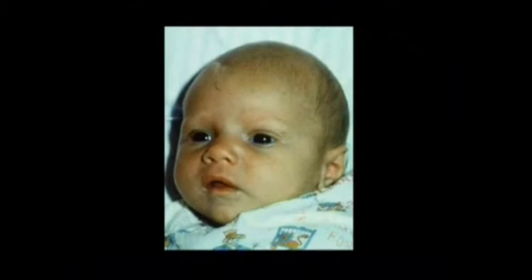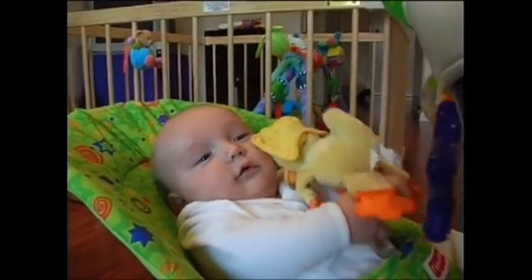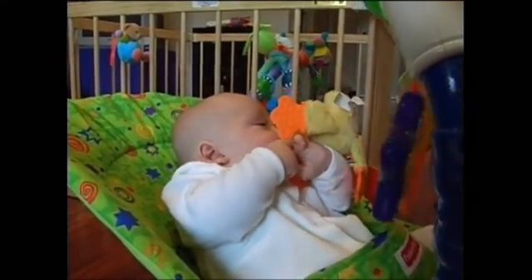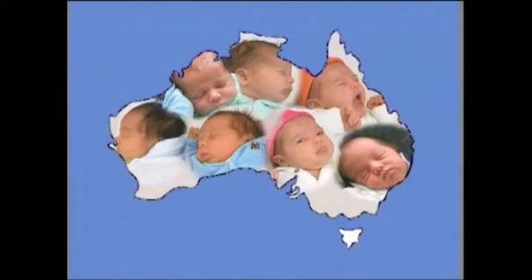Babies who are found to have a disorder can look perfectly normal, just like this baby who has congenital hypothyroidism, which is easily treated. This is James. He has a disorder called PKU. His parents keep him well by giving him a special formula as well as other foods, and he's growing up a normal, healthy child.